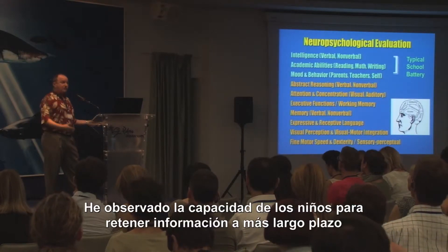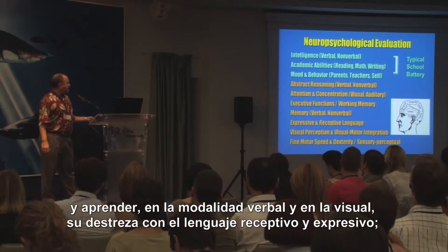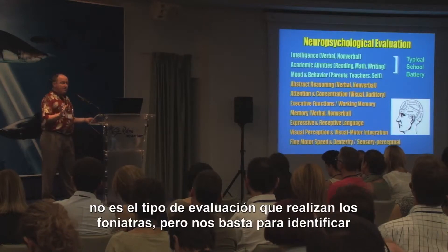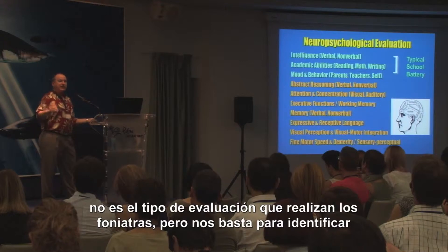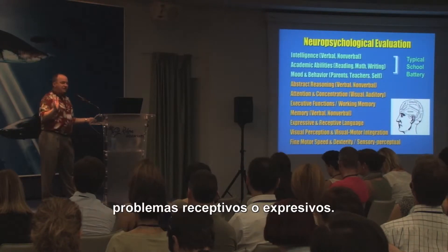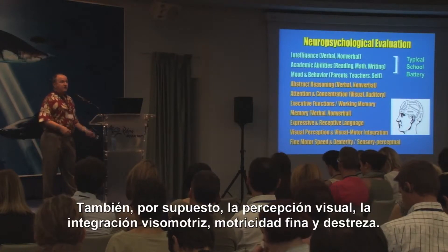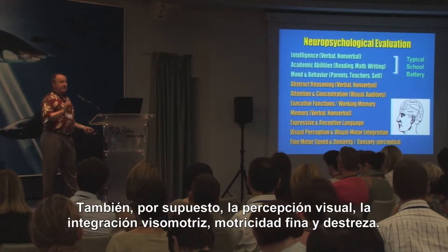I also look at longer-term memory, children's ability to learn in verbal and visual-spatial modalities, expressive and receptive language skills — not nearly the kind of evaluation that a speech-language pathologist would do, but enough to know basically if there are receptive or expressive problems. And then of course visual-perceptual and visual-motor integration skills and fine motor speed and dexterity skills.